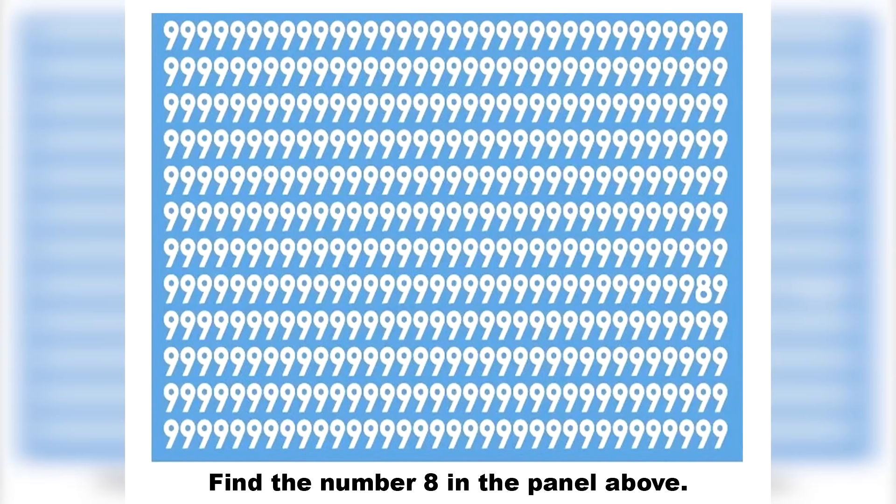Moving on, we got this picture here filled with the number nine. There's actually a number eight hidden somewhere in here. Try and find it in a short amount of time. The number eight is actually hidden right here. Were you able to find it or did you need some more time?